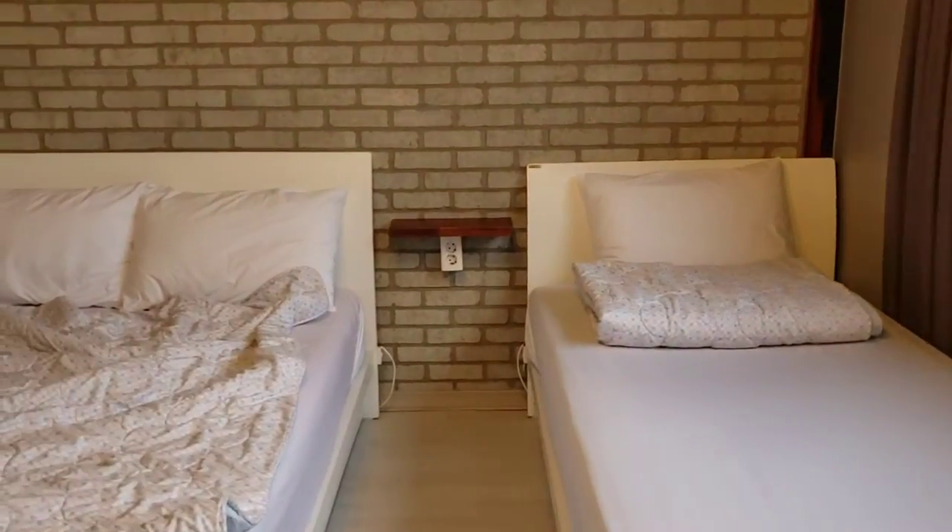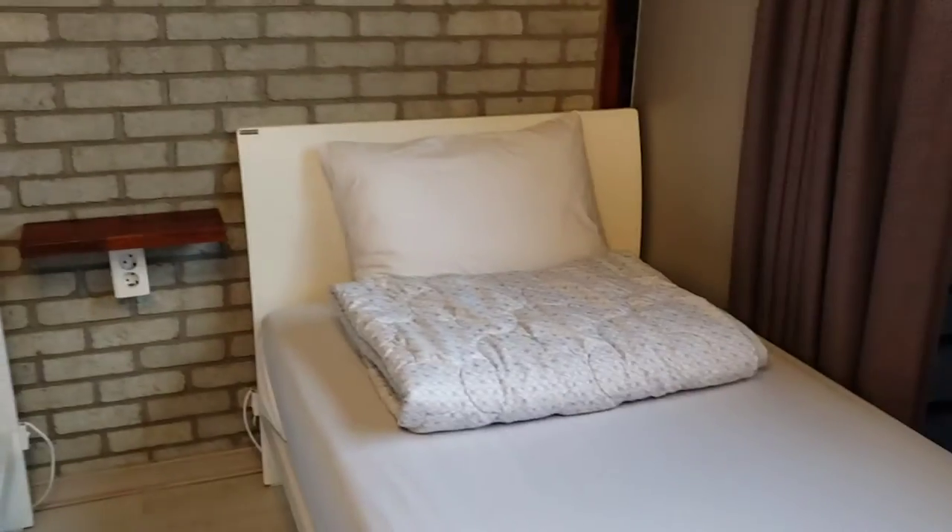We have sockets by the bed which is just perfect. So one double bed and one single bed.